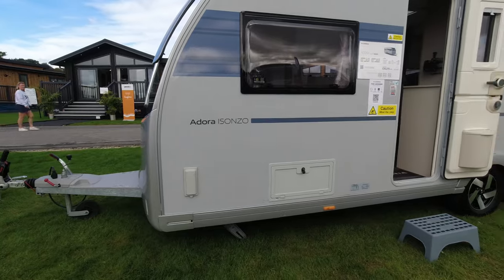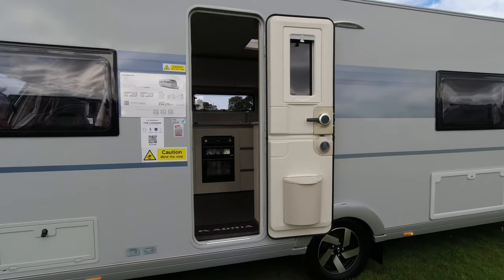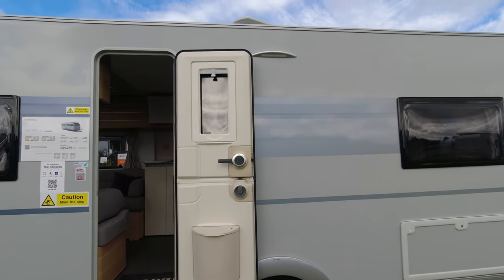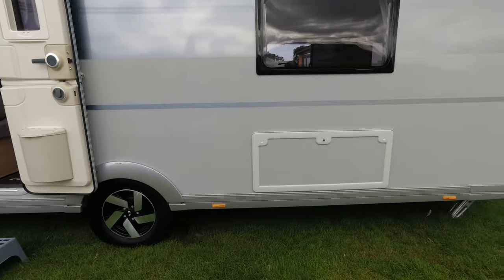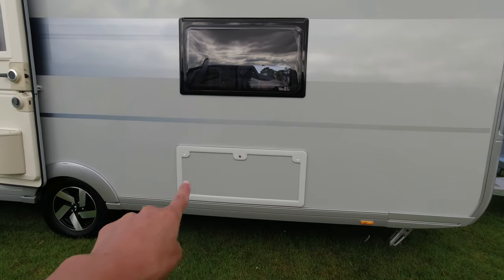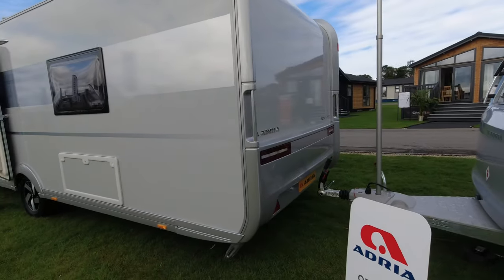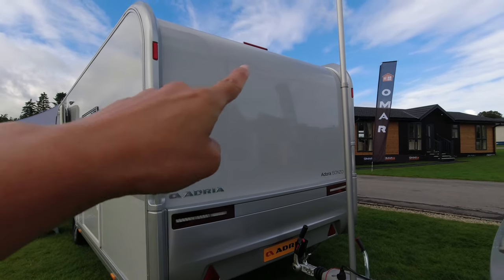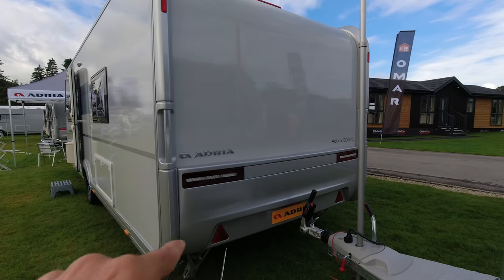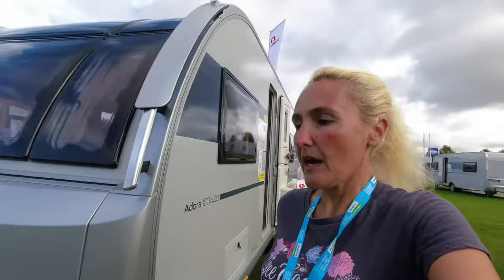Venturing down the nearside, first of all we've got an external gas point, and then we've got our locker box — the electric hookup will still be in there as well. Coming down the nearside we've got our two-piece stable door, our awning light, the aerial, and alloy wheels — those are 15-inch alloys, standard on the Isonzo. Then there's a huge locker box for storage under the bed with a big opening to slide your chairs, table, and things in. At the rear we've got the new silver sides, silver decals, a big silver back end, a high-level brake light, and beautiful LED lights.